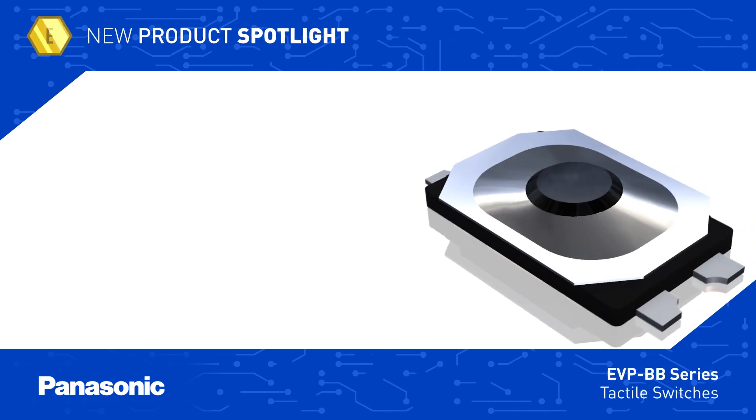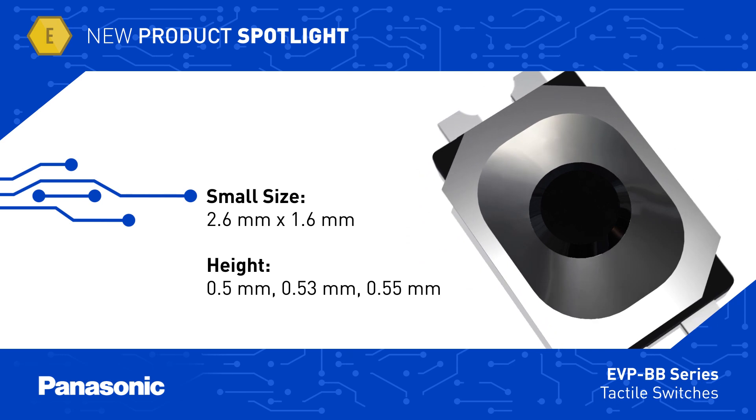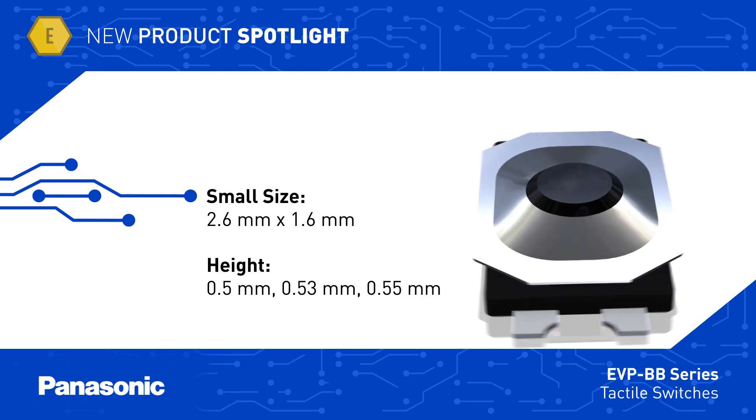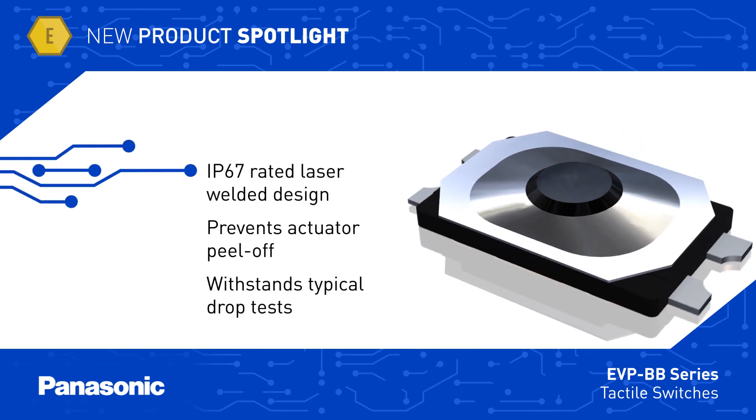The EVP BB Series has a compact 2.6 x 1.6 mm footprint with a height as low as half a millimeter, yet it provides a snap action with a sharp tactile response to enhance user experience. In addition to an IP67 rating,